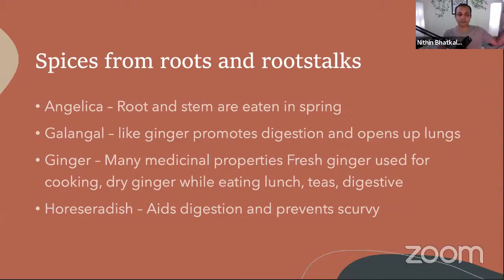Angelica is not very commonly used at home — it is mostly used in factories. But galangal, ginger, and horseradish are more accessible. Horseradish helps digestion; it is mostly used in Europe but available in North America too. In winter, horseradish is very good for improving digestion and preventing scurvy and skin-related diseases. It's a good time to have ginger tea and also use horseradish.